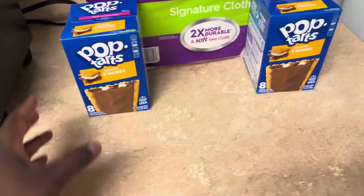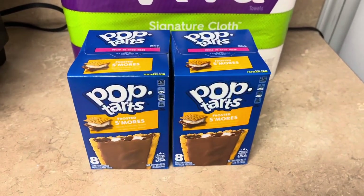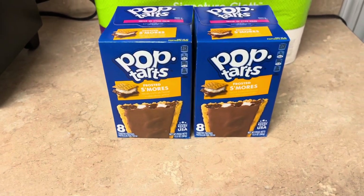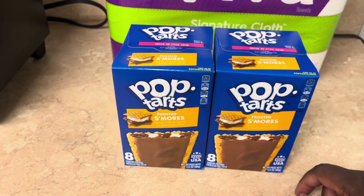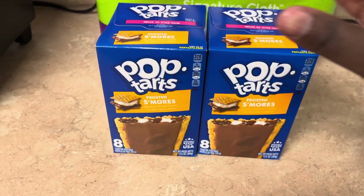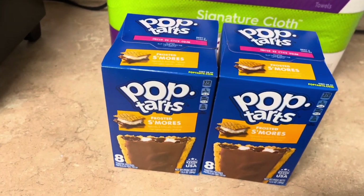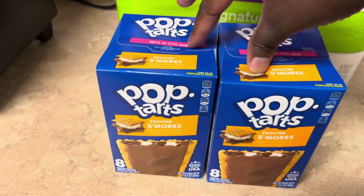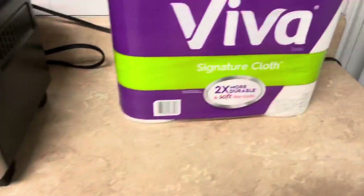I got two s'mores Pop-Tarts because the budget was tight today — the bug went straight to the strawberry ones, but I got two s'mores since those are my absolute favorite. The whole family loves s'mores Pop-Tarts. I can't eat a cold Pop-Tart — it has to be toasted in the toaster oven or toaster before I can eat it. These were on mega sale for a dollar 49, but then there was a dollar off two digital coupon making them only 99 cents a box.